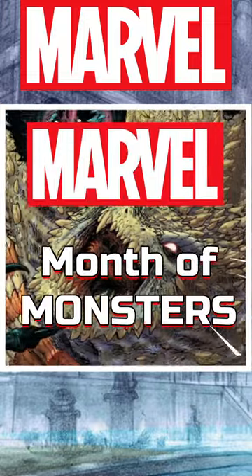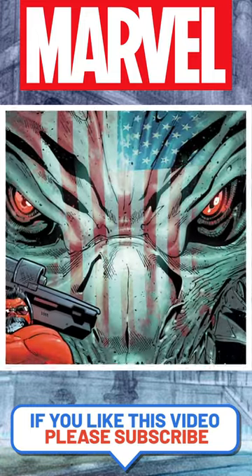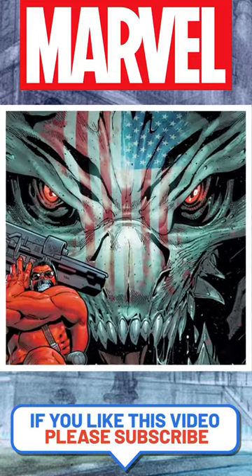Welcome back to our Marvel Month of Monsters. Today it's American Kaiju, Marvel's own in-house Godzilla, known as American Kaiju.